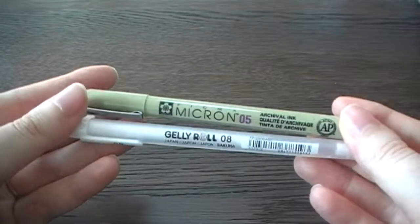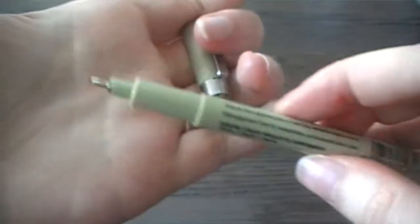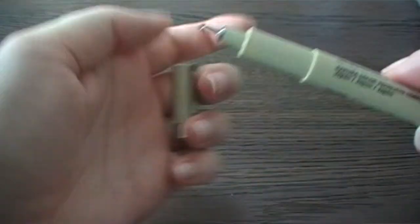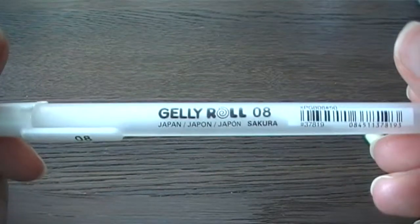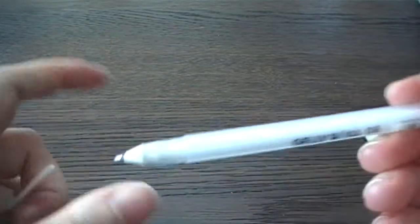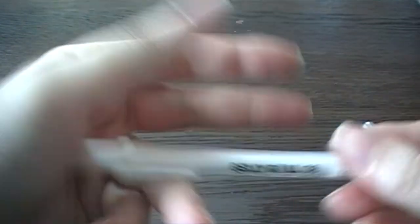I'm editing this in because I forgot two more stationery items. The first is a Micron pen which was on discount — I've never used Microns before but I've heard a lot of good things about them, and since the nibs on my current pens have started to wear out I thought I'd give Micron a go. The second is a white jelly roll pen — jelly roll is great and white pens are especially great for art. I have another white pen and I just want to see how jelly roll compares to that.